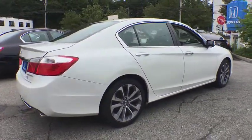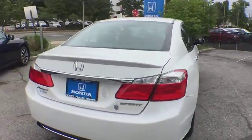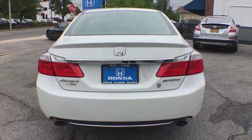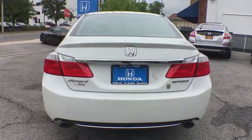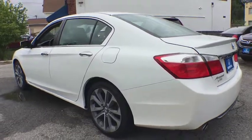Security system, power windows, CD player, rear window defroster, electronic stability control, trip computer, brake assist, remote keyless entry, tachometer, overhead console, panic alarm, power driver's seat.